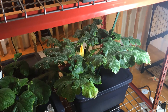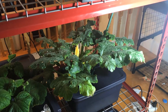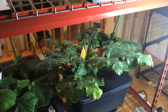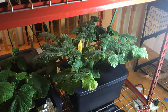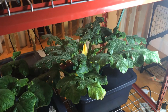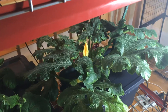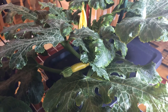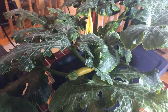Hello viewers, subscribers, and new subscribers! Welcome. I'm doing an update on the golden zucchini and she's still growing. I have down here, as you can see, a golden zucchini that's getting ready to bloom.